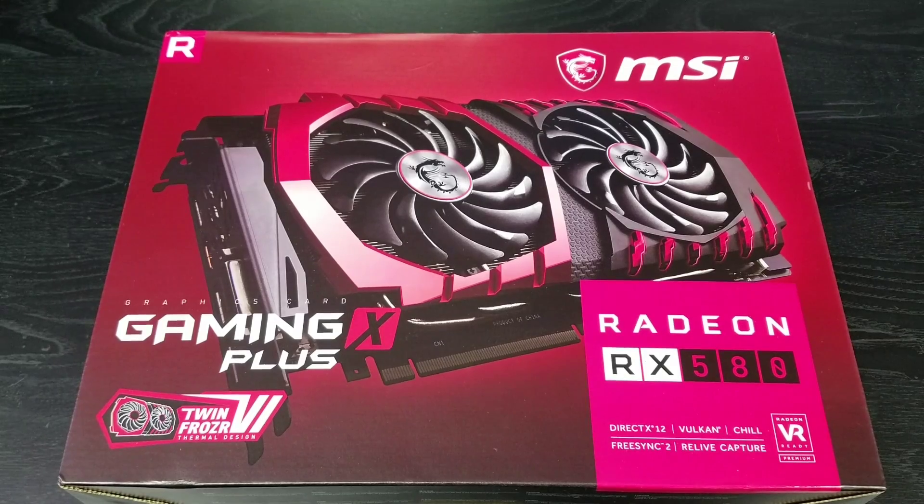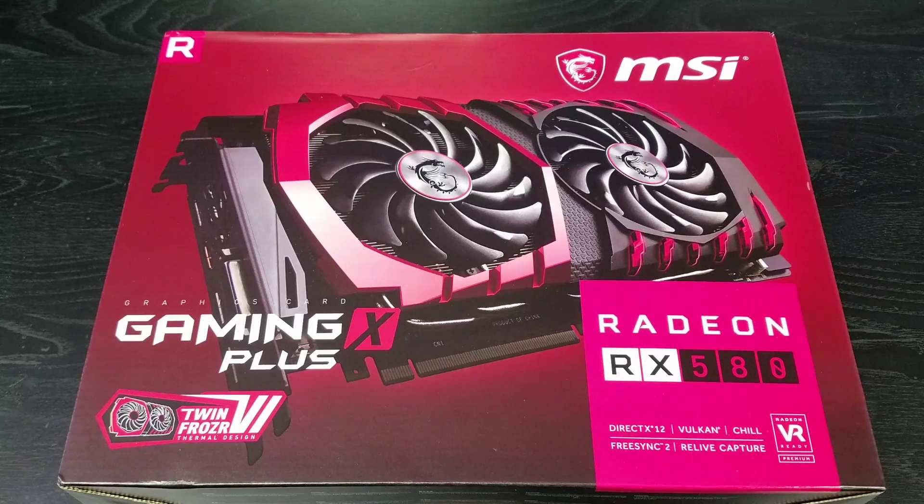The MSI Gaming X Plus comes with a standard base clock at 1411 MHz, with two tiers of overclocking at 1431 and 1441 MHz. The RAM is base-clocked at 8000 MHz (or 2000 MHz), with an overclock of 8100 MHz (or 2025 MHz). It comes with two eight-pin power connectors — the one that requires the most power out of the six cards we're comparing. It measures 10.98 by 5.51 inches, so make sure you have enough clearance in your case.